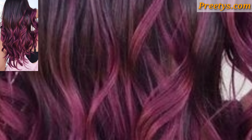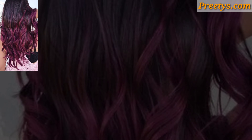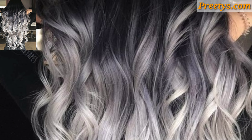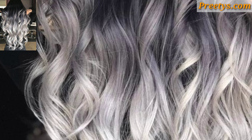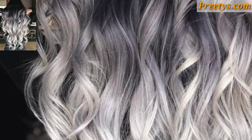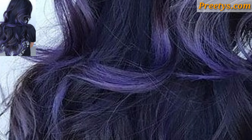Add a pop of color to your long hair with peek-a-boo highlights. These hidden highlights are placed underneath the top layer of hair, allowing you to show off your colorful streaks when you style your hair up or wear it down. Embrace your inner mermaid with a multi-tonal hair color that incorporates shades of blue and green.